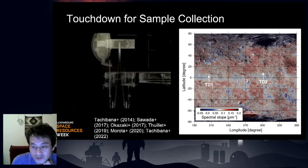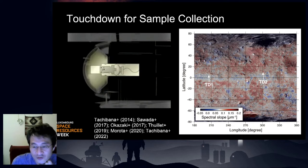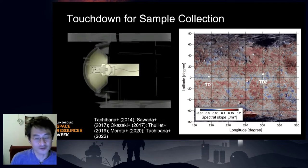With very detailed and careful observation, the mission team finally found a suitable place to go and the first touchdown operation was made in February 2019. A 5-gram projectile was used to produce ejecta, which was then stored in the sample canister. After the first touchdown, the spacecraft performed an artificial impact experiment in April. The second touchdown was made in summer 2019 at a location about 20 meters north from the spacecraft's artificial crater, so we expect to have some subsurface materials in the second touchdown sample.